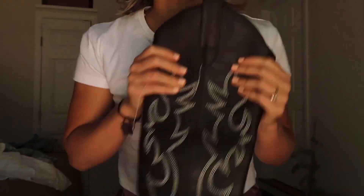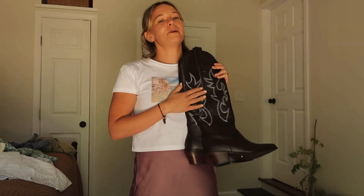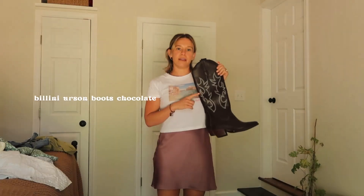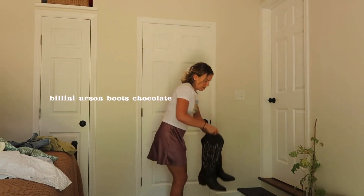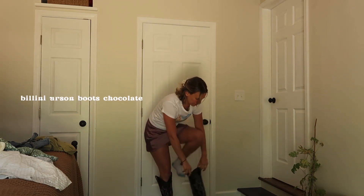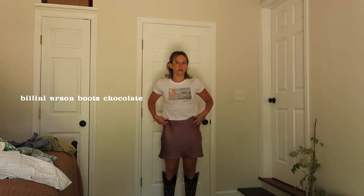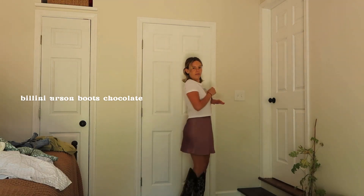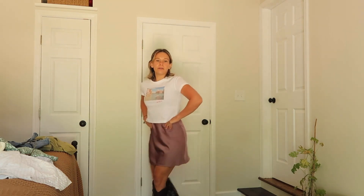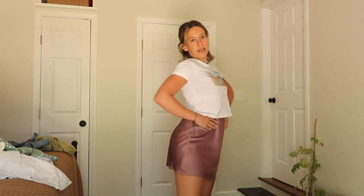Lastly, we have these cowboy boots. I love the color — I'm obsessed with the coastal cowgirl aesthetic that's trending right now. These come in so many different colors but I didn't have any in brown, so these were a must. They can be worn with so many things: dresses, denim shorts — like in the outfit I showed you before, this is kind of how I would style them.